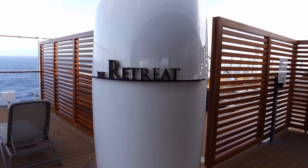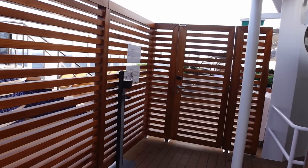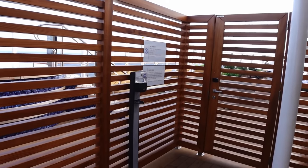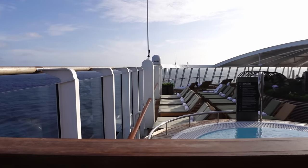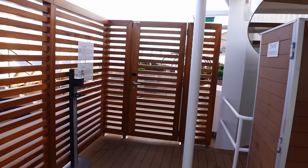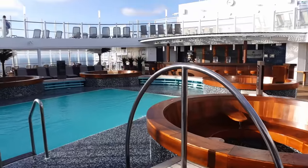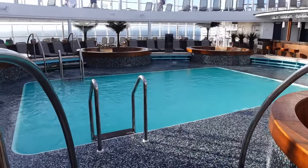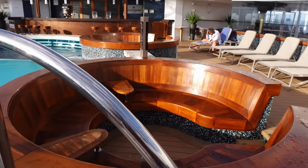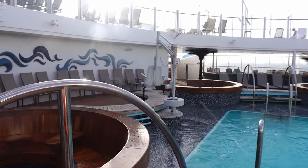At the front of deck 18 you've got the Retreat — a paid-for adults-only area. It books up really quickly; we wanted to try it but it was fully booked for the whole cruise. You need to go to the spa to book it, ideally on the first day. It has a couple of jacuzzis, padded sun loungers, and lovely views. Next to the Retreat is the Beachcomber Pool and Bar area — also adult only. It has a small pool and six pod-style wooden seating areas around it, plus a pool lift for wheelchair users or those who can't manage the steps.